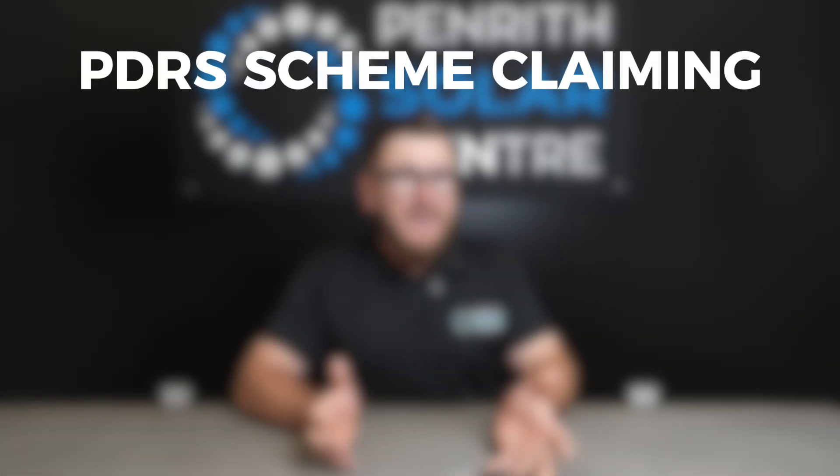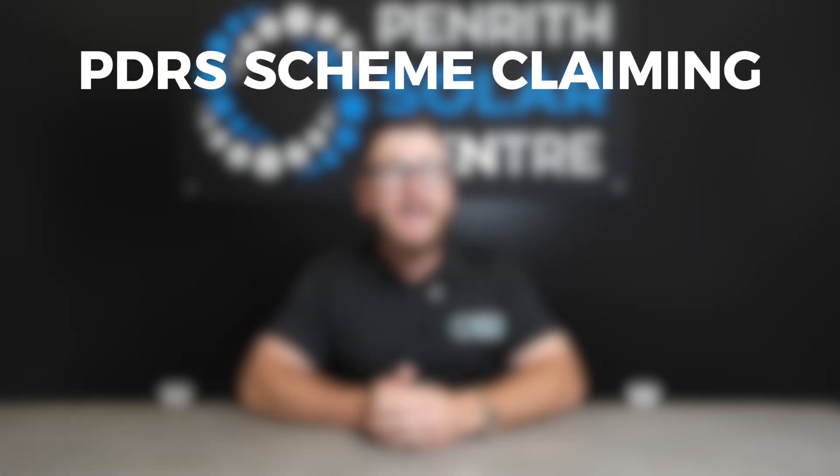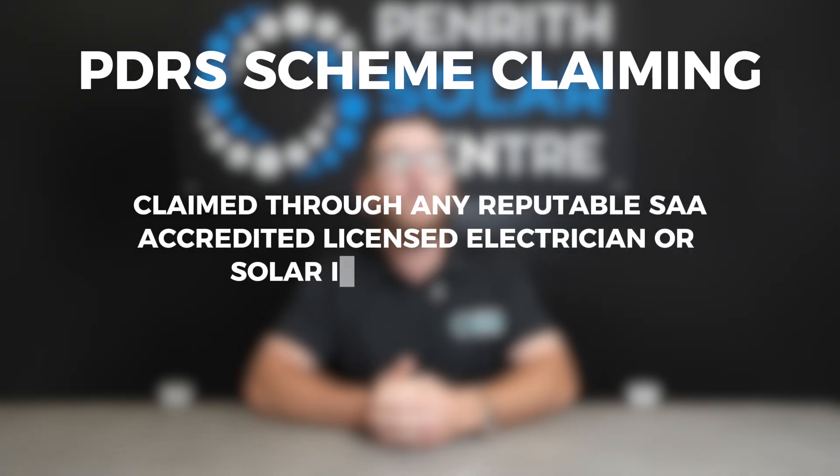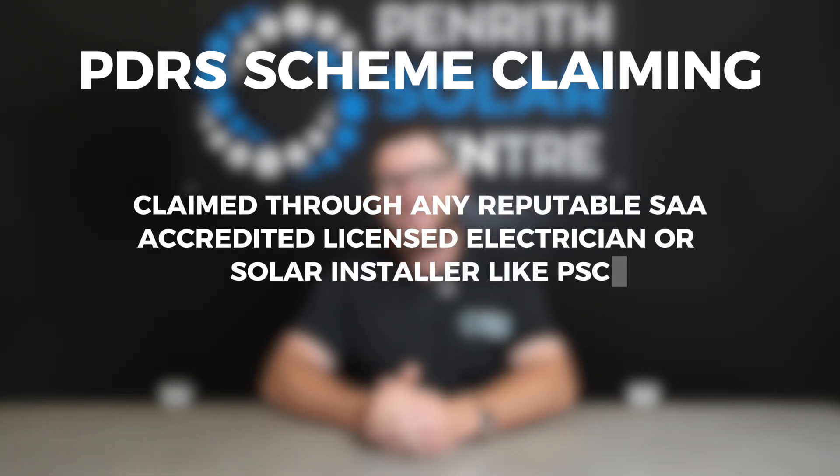How do I access the Home Battery Rebate? The PDRS Scheme, or Home Battery Rebate, can be claimed through any reputable SAA accredited licensed electrician or solar installer, like Penrith Solar Centre.